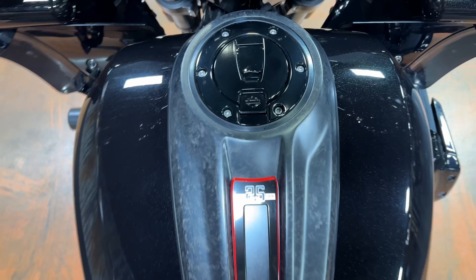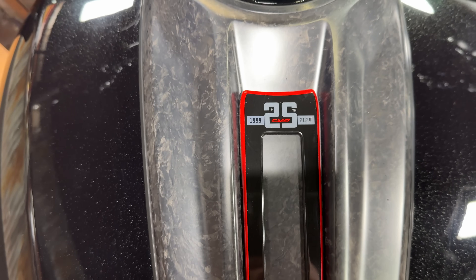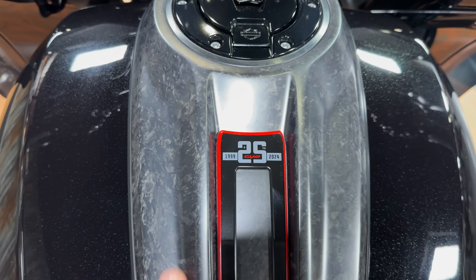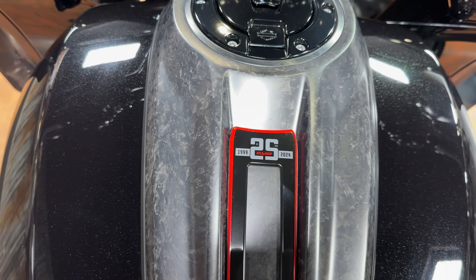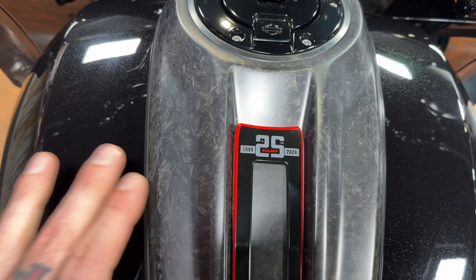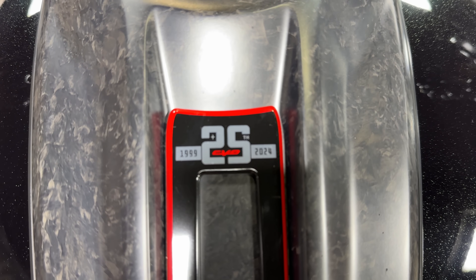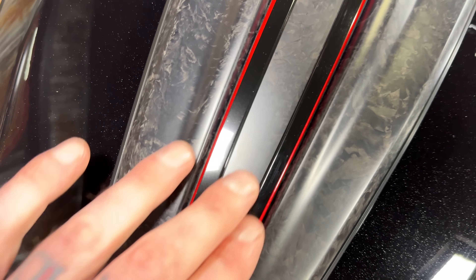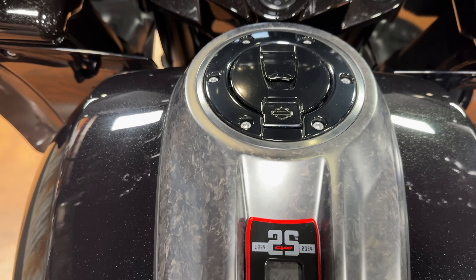I want to start sitting on this bike so you can see what you'd be looking at if you were riding it. I cannot start anywhere else but this console — it's carbon fiber, and it may look different than what you're used to because this is forged carbon fiber. A lot of people are used to the weave pattern; this is forged. I really like this look. I also like the red accents. You can see '25 years of CVO' there, the little Harley badging with the carbon fiber in between. I really like this setup — it looks really nice.